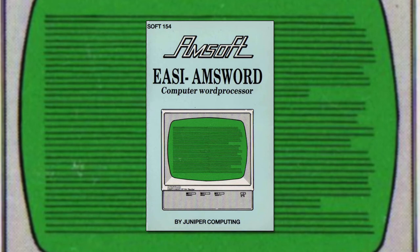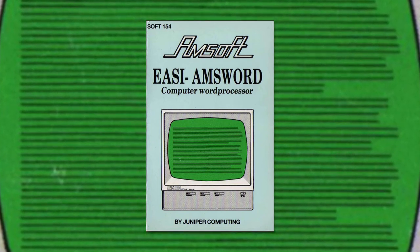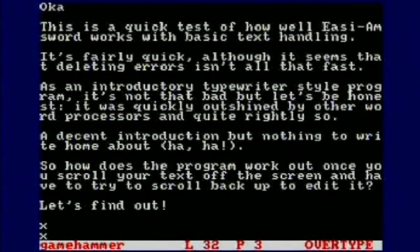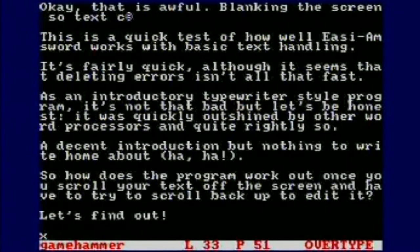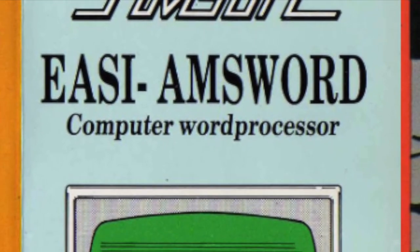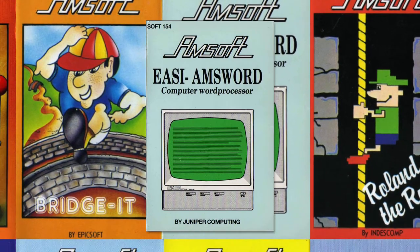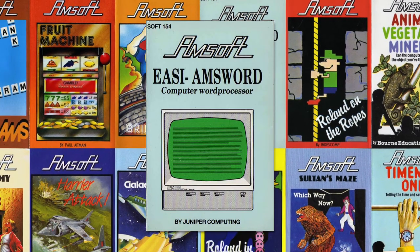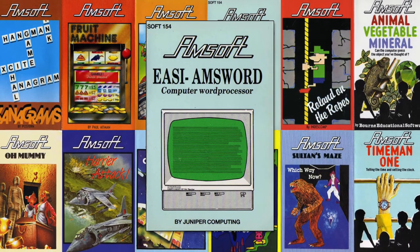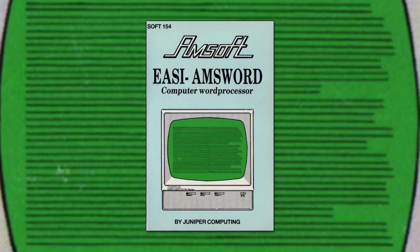As with all launch software for the CPC, the people coding it had around two weeks with a demonstration machine to get the software together. At the end of that period, an Amstrad rep would arrive to collect the machine and that was that. The point from Amstrad's perspective was to get as much software written as quickly as possible, because computers at that time lived and died on how much software was available. Amstrad didn't want the CPC to go the way of so many others, so they made sure there was a large amount of software around, even if that reduced the quality of the initial lineup. EasyAmsword isn't exactly up to modern standards, but given the circumstances it's an effective little program that doesn't take too much time to load.